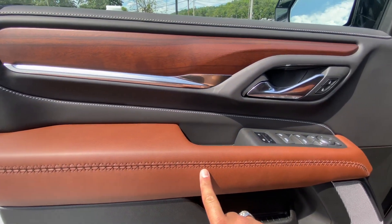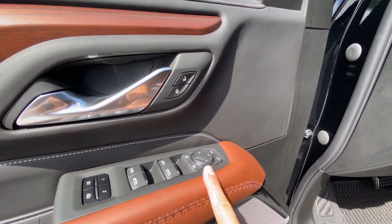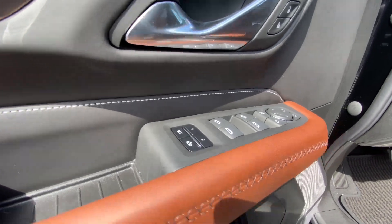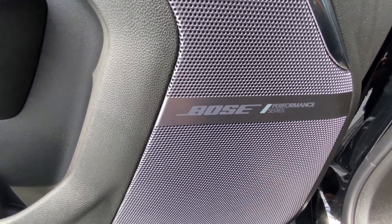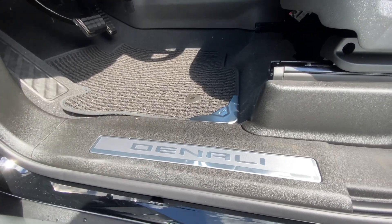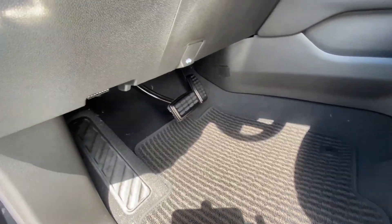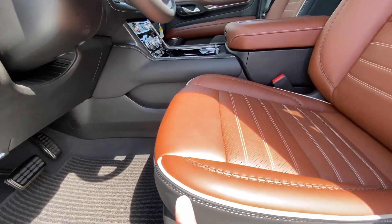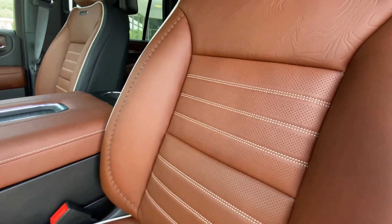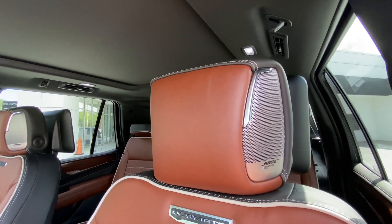The door of this Denali Ultimate is beautiful — the design with the nice stitching and the color of the leather. You get wood embedded on the door, and of course the controls as well for the windows and mirrors, lock and unlock, and the memory seating. Now the special Bose Performance Series sound system on this vehicle. We have the nice Denali plate right here as you enter the vehicle, with special carpets and special pedals. Coming to the seat, you get the nice white piping with the stitching that is beautiful design, and the seat has the special Ultimate badge. You get the Bose sound system on the headrest as well.